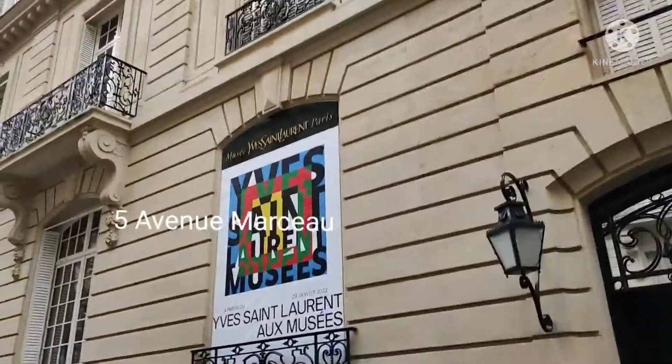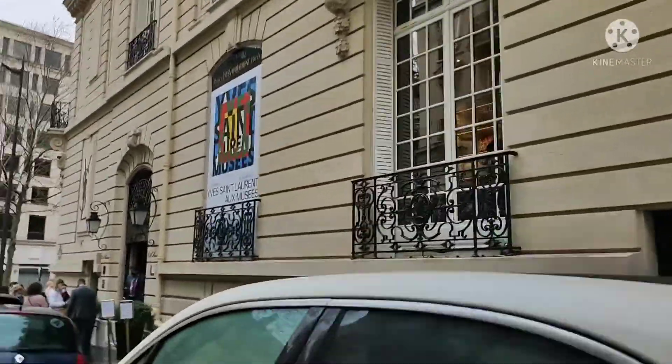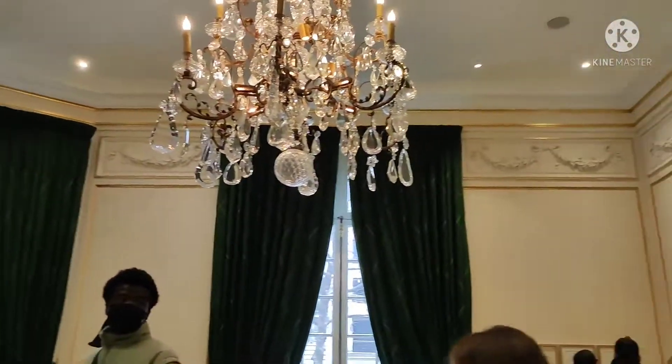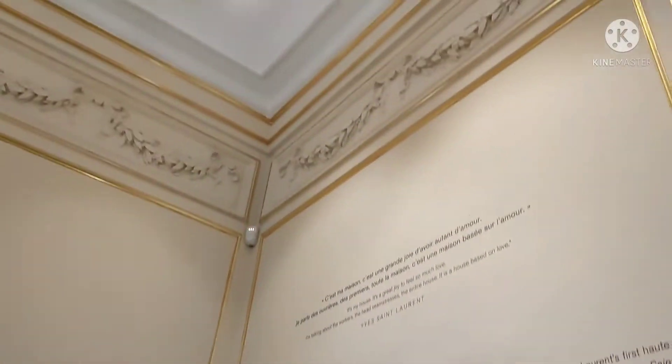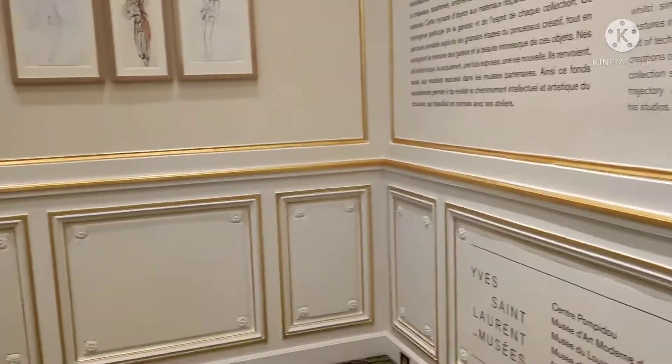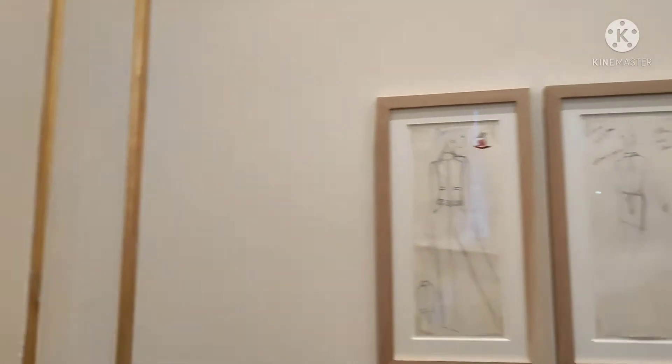It's in 5 Avenue Mall. We'll be going inside. So the first thing na makikita natin is ito yung parang short description about the museum, and then yung mga drawings niya. Sabi nila mahilig daw siya mag-drawing and then mabilis siya mag-sketch.